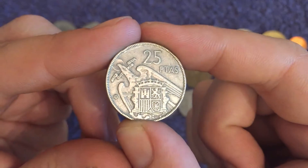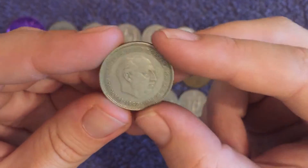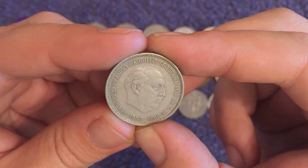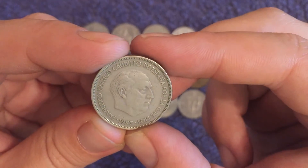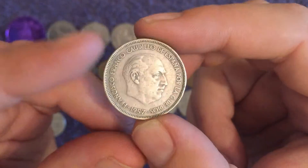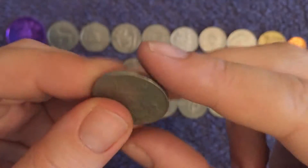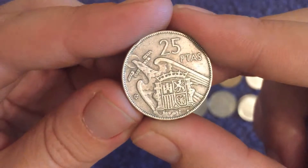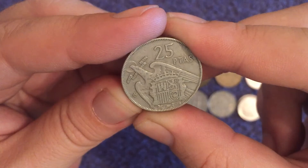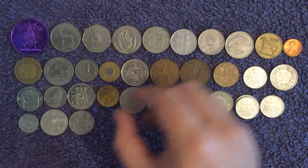Possibly our first Spanish coin of the hunt — 25 pesetas, 1957. Francisco Franco, Caudillo de España — they couldn't even fit it all on, they've had to abbreviate at the end. Of course it says 1957 on the obverse but the actual date of mintage will be in that little star there — 59 perhaps, maybe. Can't quite make it out; we'll have a closer look afterwards.